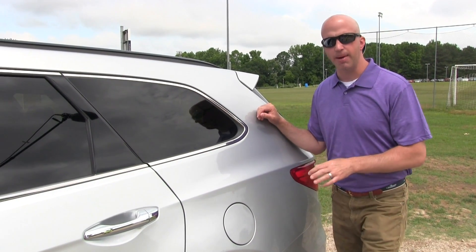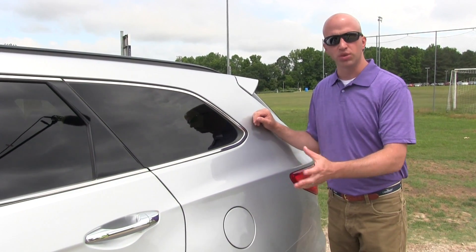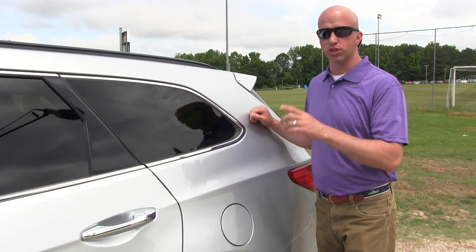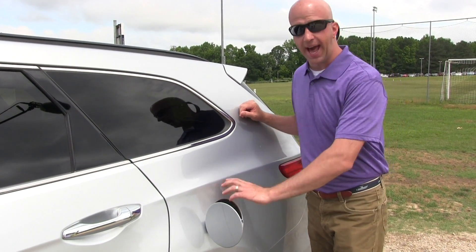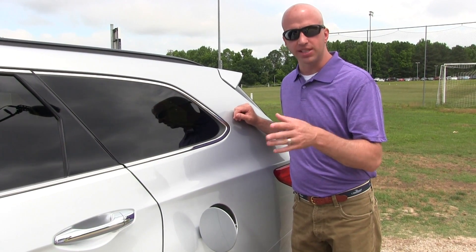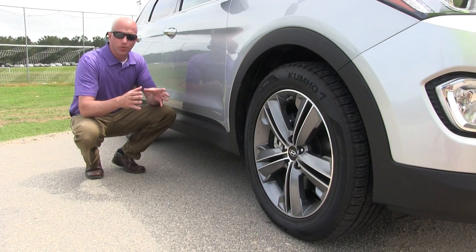I've been talking about one small feature lately — the gas cap. A lot of vehicles have it locked to the doors; press it and it opens right up. Others, like this one, have a lever that you pull from the inside to pop it open, giving you quicker access. This one has a full cap, which is just an extra step, but not a big deal.